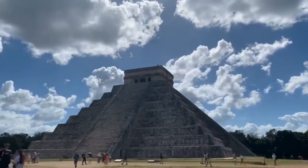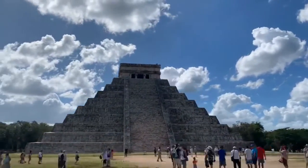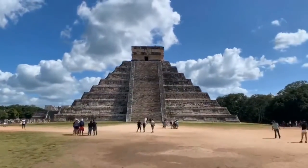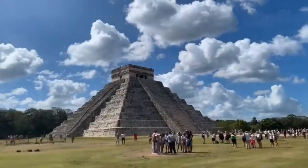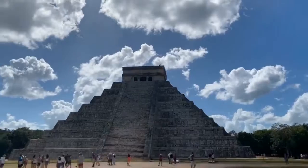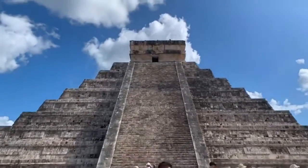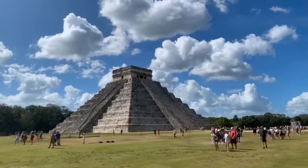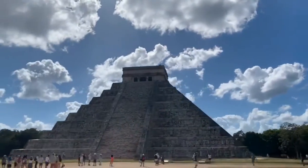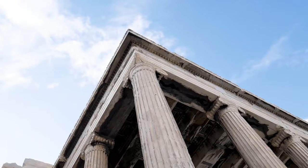12. Chichen Itza. Chichen Itza, one of the world's most famous archaeological monuments, was once a bustling pre-Hispanic city on the Yucatan Peninsula. The Mayans built it in 600 AD, but it was abandoned in 1221 when Mayapan took over as the new capital. The Temple of Kukulkan is a massive stone pyramid with four stairways representing the four directions and 365 steps for each day of the year. Visit at the spring or fall equinoxes when the sun shines on the pyramid stairwells. Other must-sees include the Temple of the Warriors, the Maya Ball Court, the Wall of Skulls, and the Sacred Cenote. Visit in the morning to avoid crowds.